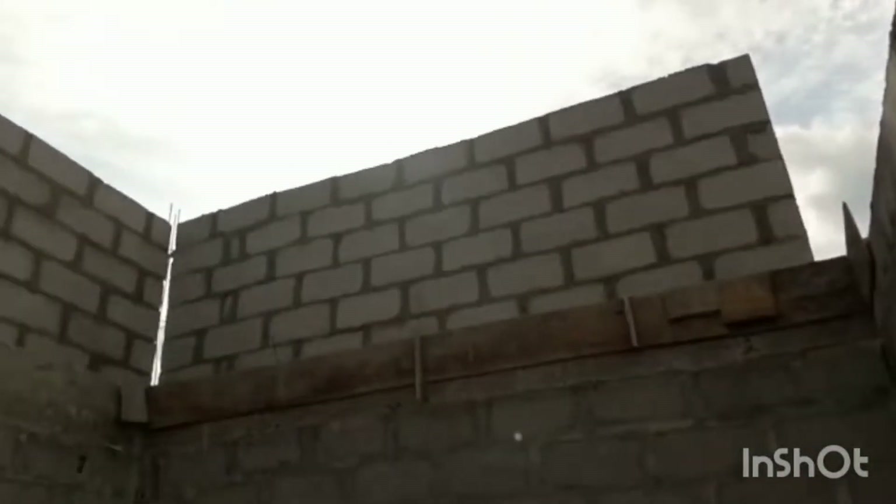You can see the height from inside — this has maintained a good height.